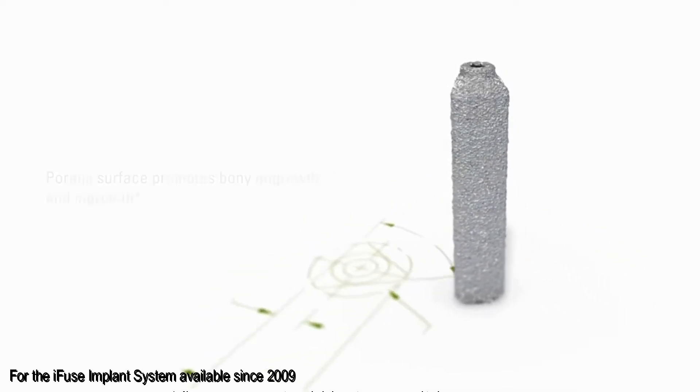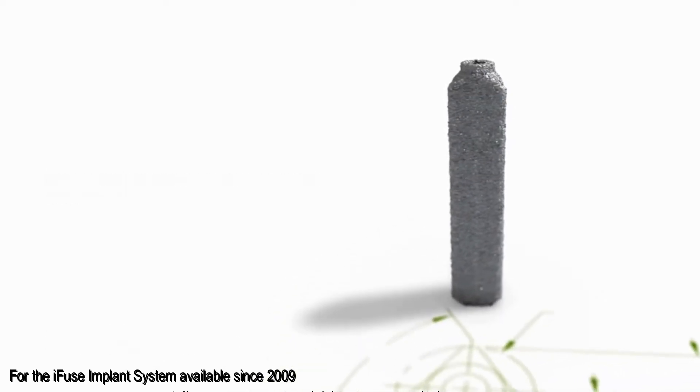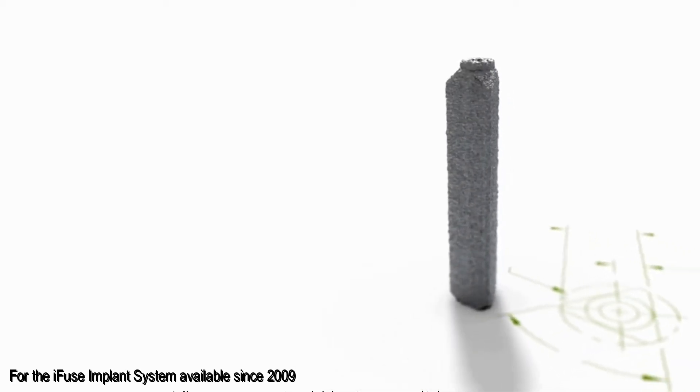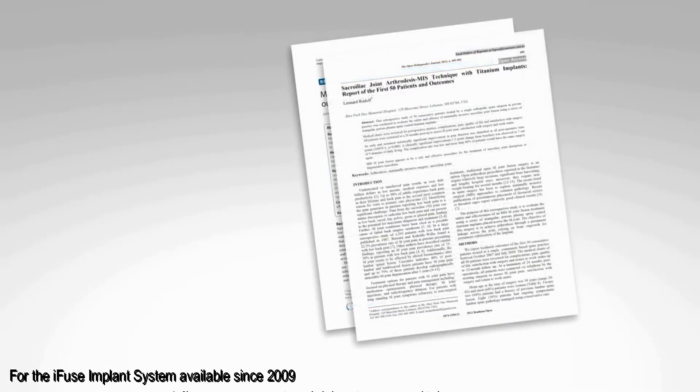Normally three implants will be used, depending on your size, and the procedure takes approximately an hour. The results of this are very successful.